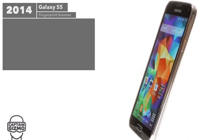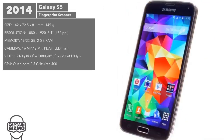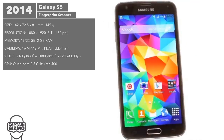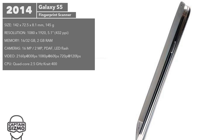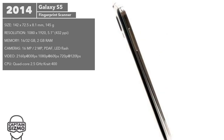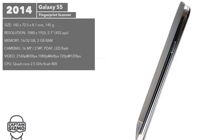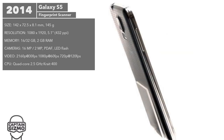The S5 also had a Full HD screen like the S4, but it was slightly bigger, measuring 5.1-inch. This was the very first Galaxy S branded phone to offer water and dust resistance. It was also the very first Galaxy to offer a fingerprint scanner, located within the Home button.